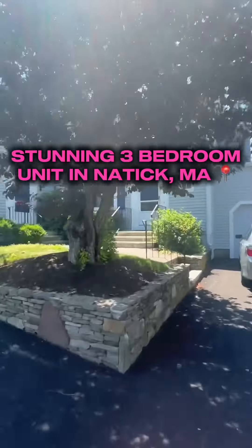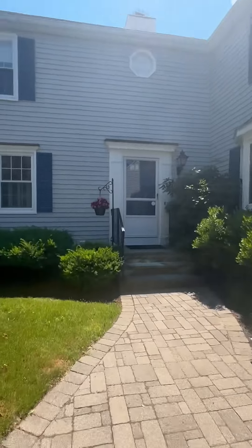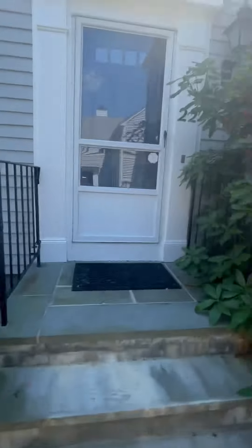Allie the Agent here. Welcome to my latest listing, 22 Fairway Circle in the esteemed Fairway Estates in Natick. Let's check it out.